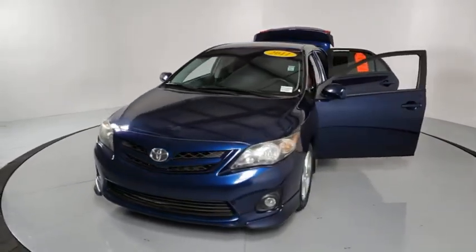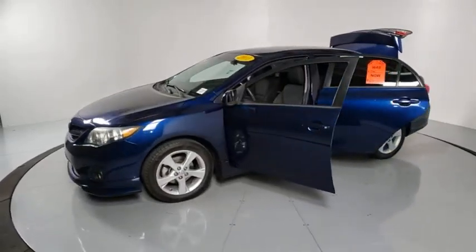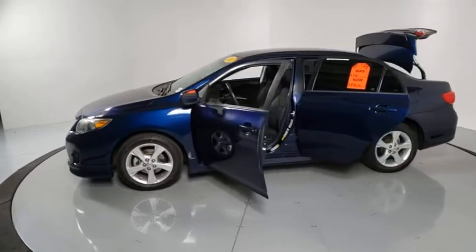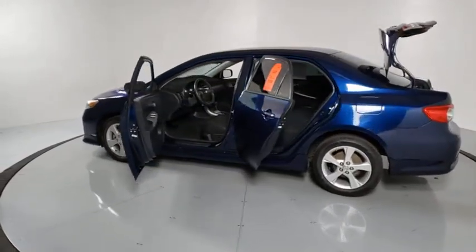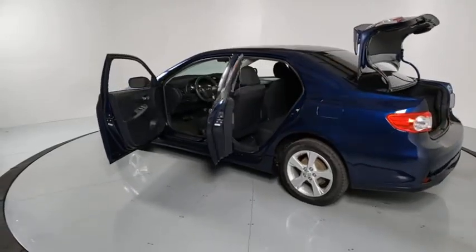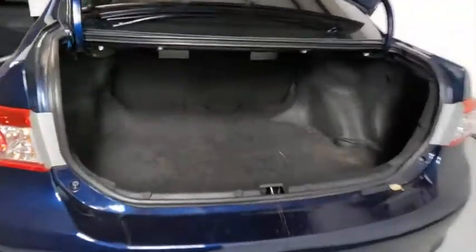Here are some of this vehicle's great options: traction control, dual airbags, alloy wheels, power steering, AM FM CD, MP3 radio, CD player, rear window defroster, power windows, fog lights, electronic stability control, trip computer, panic alarm, brake assist, tachometer.